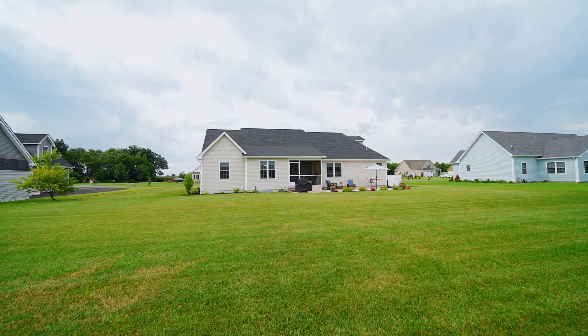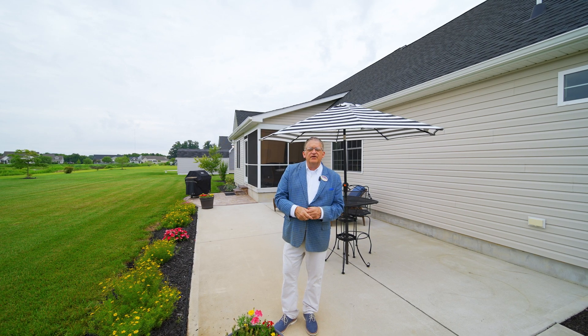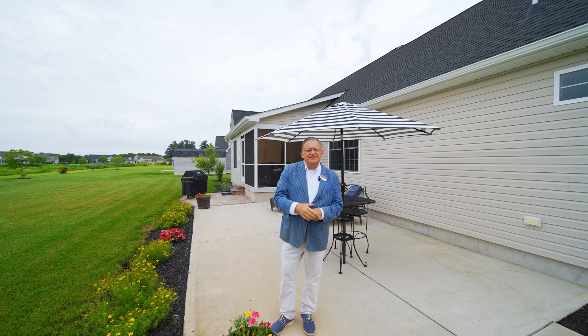I want to thank everyone for coming on this tour with me today. If you know of anyone who's interested in a home in the area, please give me a call. I'm Michael Wilson. We'll see you next time.